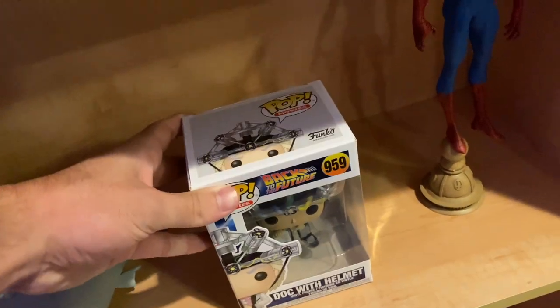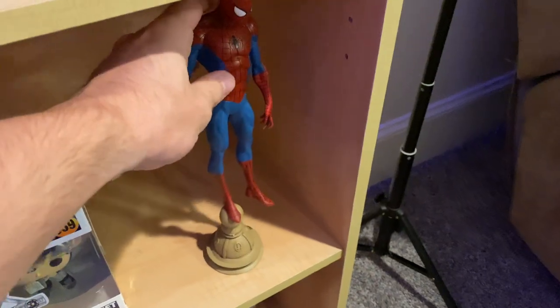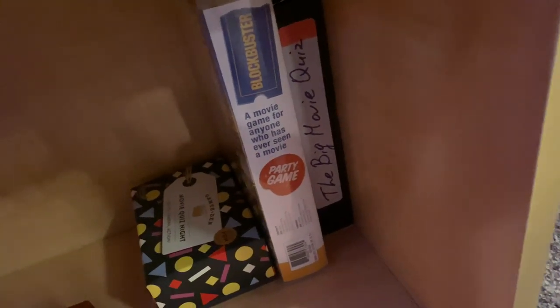I need to figure out where to put this Back to the Future Pop with Doc in his helmet. I have this Spider-Man figurine I really like — the detail is cool. Down here I have the case for my Harry Potter wand, and some little collectible movie-themed games: a Blockbuster game and a movie trivia game that I got in my stocking for Christmas one year.